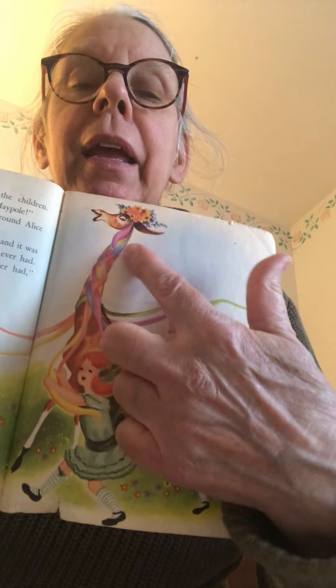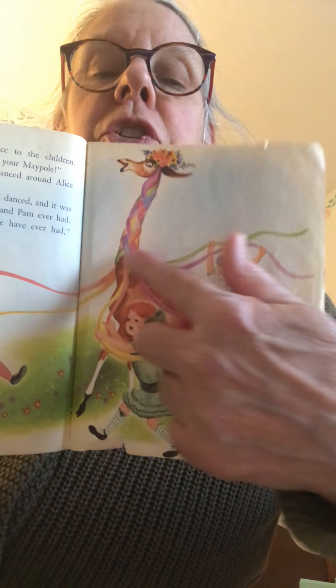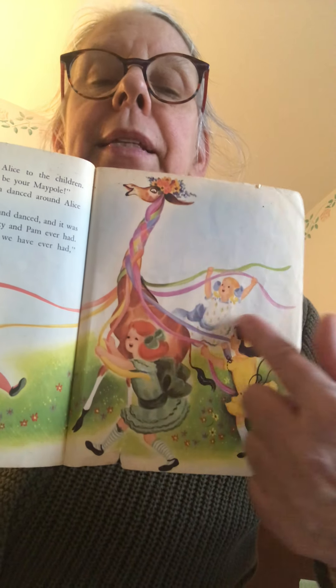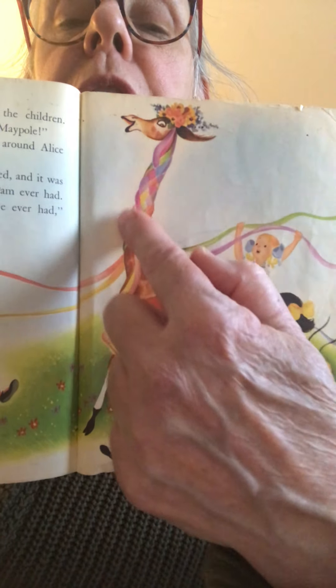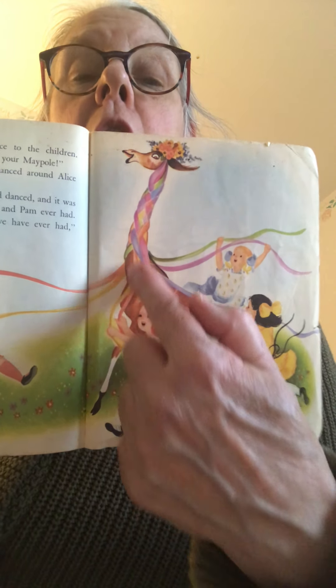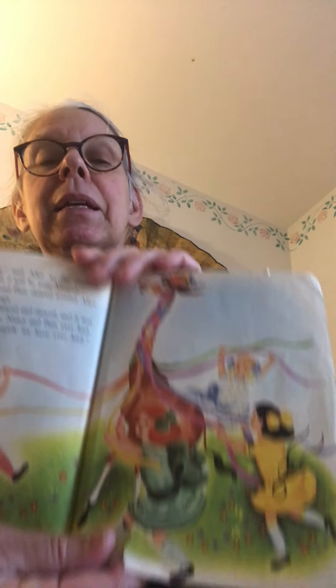On Alice's tall head near her neck, Mary, Nancy, and Pam fastened the ribbons, and then they danced around Alice and sang their May Day songs. Here is a picture of Alice with flowers on her head and ribbons all around. Some children go one way, some go the other, and look — the ribbons are twisting and turning and making a beautiful braided look on her long neck, which is like a pole. The girls had so much fun dancing and singing — it was the best May Day they had ever had, and Alice was the best maypole they'd ever had. The teachers agreed.